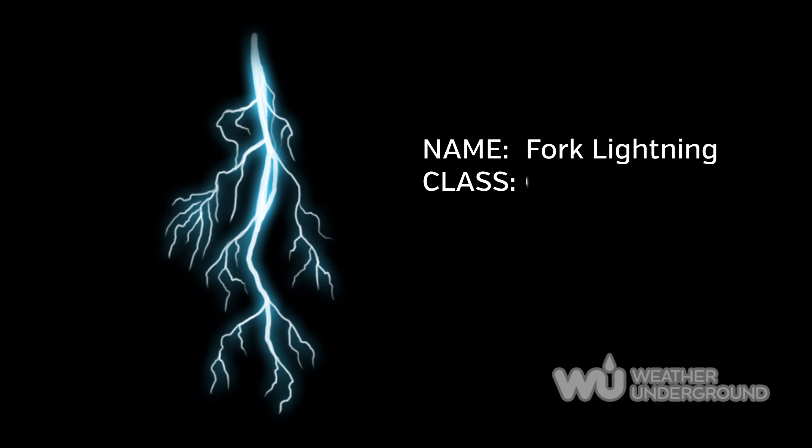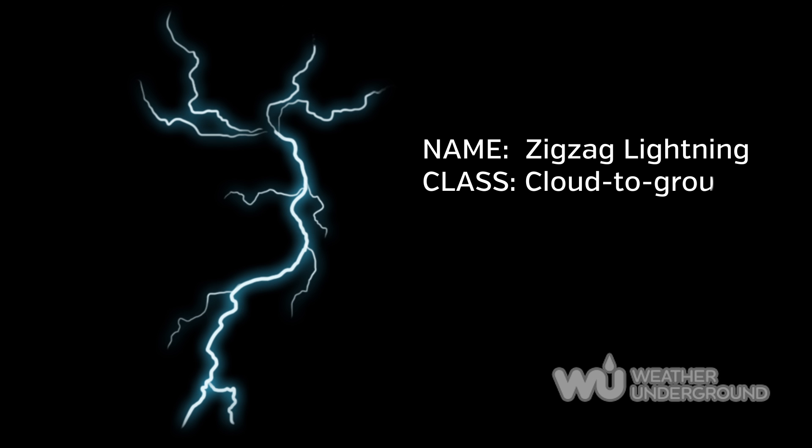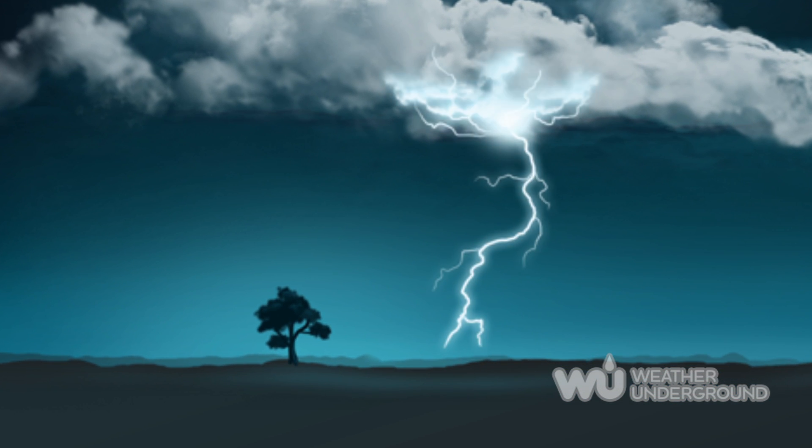Fork lightning tends to branch away from its main bolt, giving it a fork-like appearance. Zigzag lightning is similar to fork lightning. Both occur from the same circumstance, but instead of a single main bolt, this type gets its name from the way it jumps from one pocket of charge to a nearby pocket of charge on its way toward the ground.